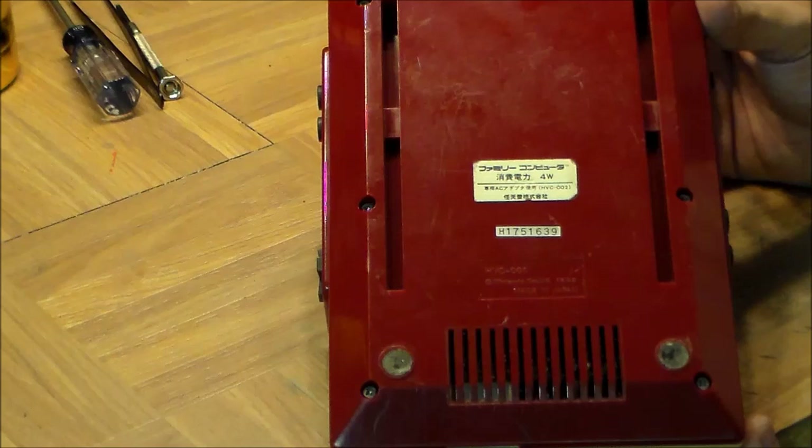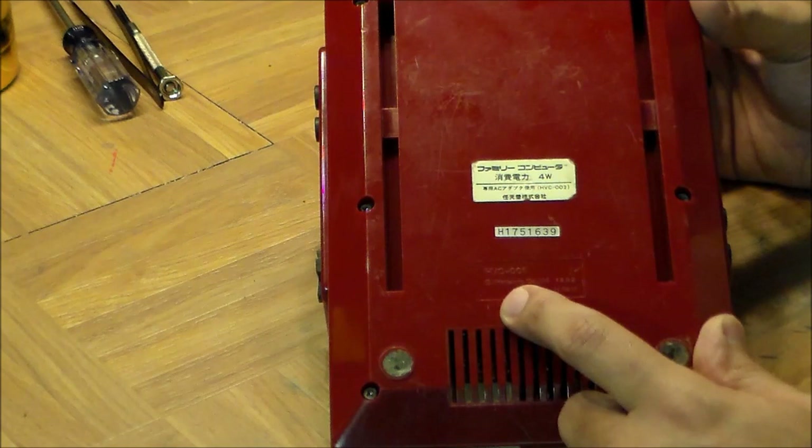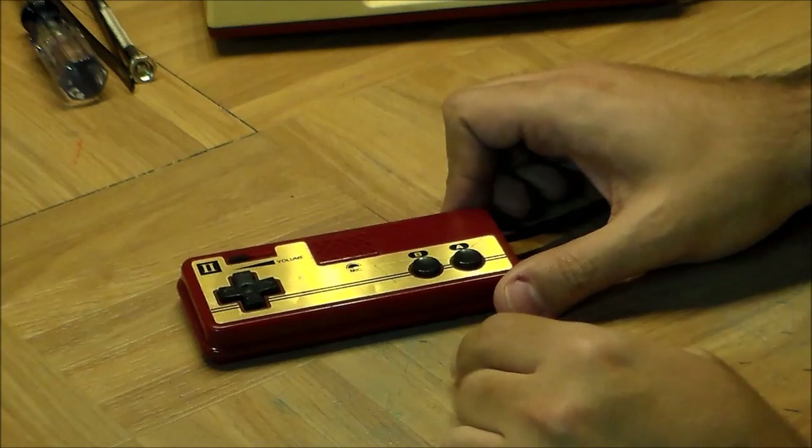The idea is that air would enter through the bottom and rise out the back vent. Here's the serial number and model number. If you have an American NES, you'll have noticed the model numbers are always NES-something; here they called it HVC-something. This one is HVC-001. It says 'Nintendo Co. Limited 1983, Made in Japan,' and the rest of the signage is in Japanese.